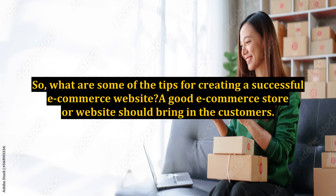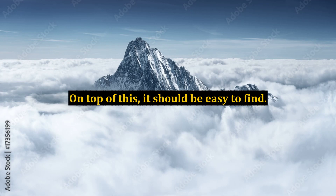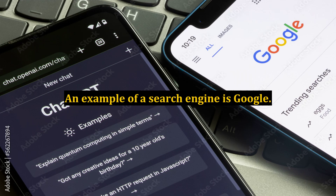What are some of the tips for creating a successful e-commerce website? A good e-commerce store or website should bring in the customers. It should be eye-catching and attractive to the potential customer, and it should be easy to find. To accomplish this, the website should be search engine optimized, meaning it should be attractive to the prospective customer as well as to the search engine robots. The search engine robots facilitate its listing on the foremost pages in the search results — for example, Google.